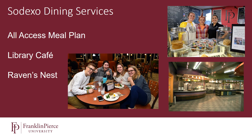Sodexo works diligently to accommodate all student needs. If a student has an allergy or a medical condition requiring accommodations, Sodexo works one-on-one with those students to make sure we can provide them a healthy and nutritious meal plan that works for them.